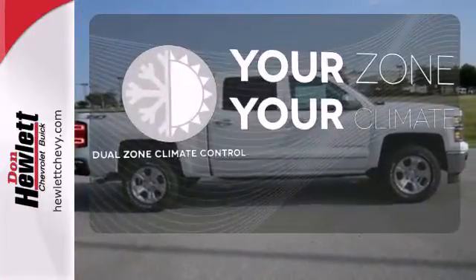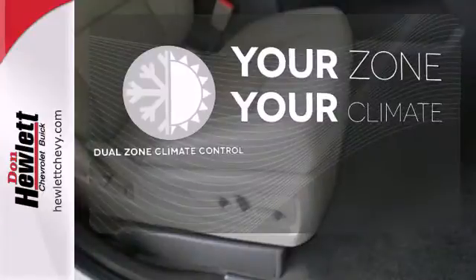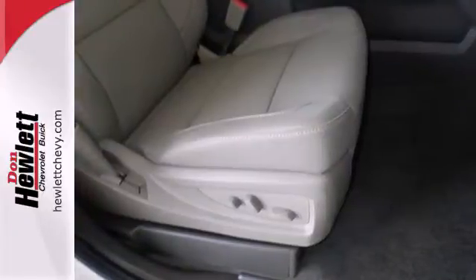It's too hot. It's too cold. Not anymore with the dual zone climate control. It's stronger, smarter, and more capable.